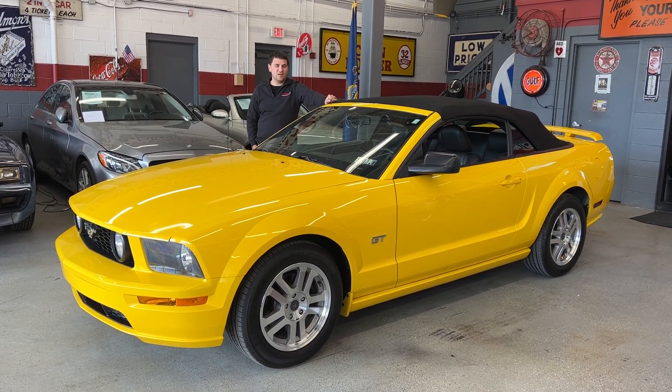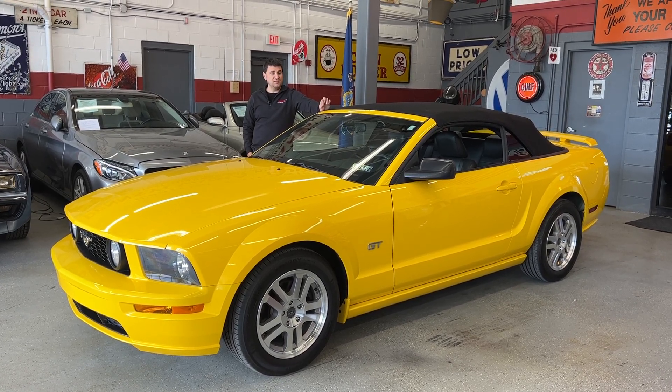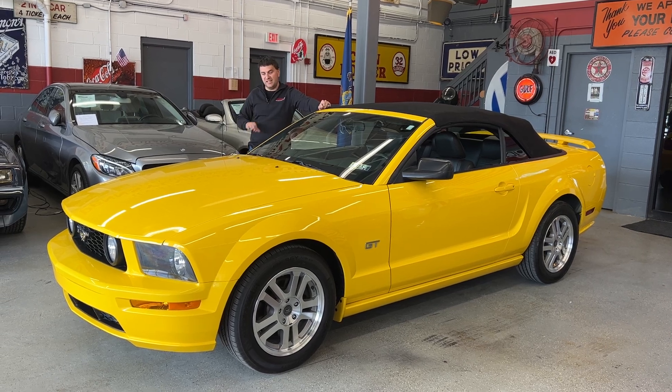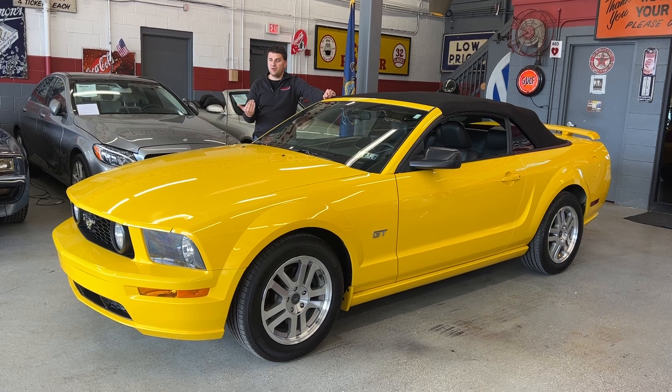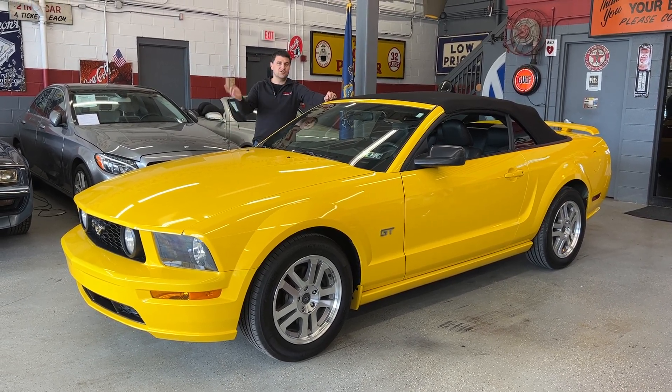It's a 2005 Ford Mustang GT Premium with only 48,000 miles. I believe it's called Screaming Yellow. This car is in excellent condition inside and out. From what I can tell, it's all original. We're going to do a little walk around here — show you the exterior, interior, open the hood, and I'll show you the top.